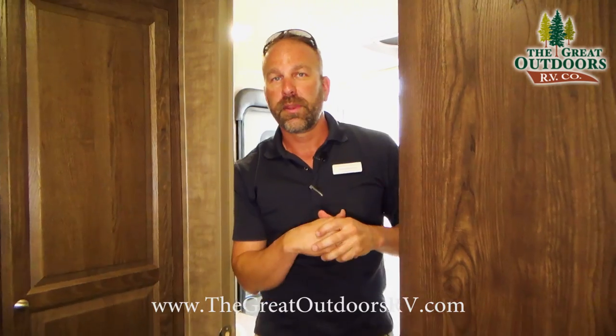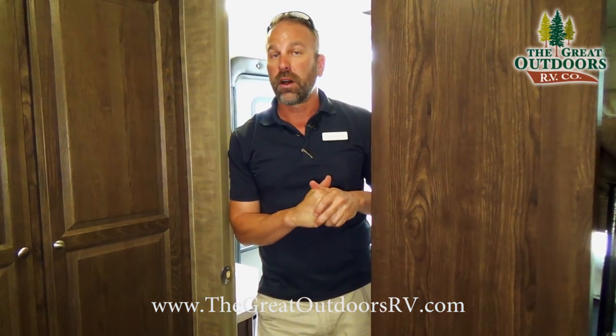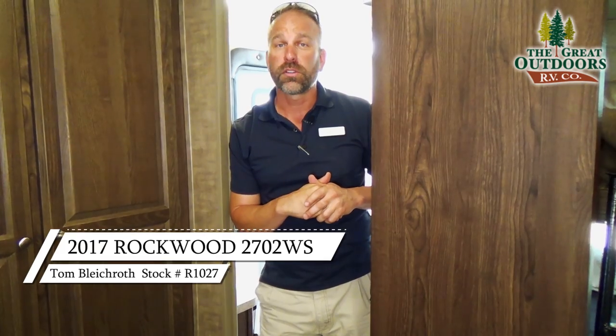Thanks for joining me here today on the 2702. My name is Tom. If you have any more questions you can give me a call at 970-313-4337, or you can visit all my inventory on the web at www.thegreatoutdoorsrv.com. Until then, take care — we'll see you next time.